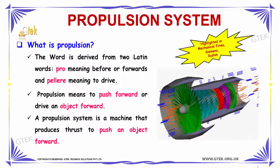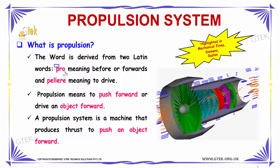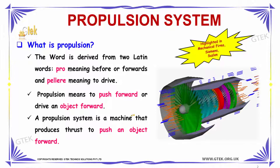Our question is: what is propulsion? The word propulsion is derived from two Latin words — 'pro' meaning before or forwards, and 'pellere' meaning to drive. So that gives the meaning of propulsion to be drive forwards or push forward. A propulsion system is a machine that produces thrust to push an object forward.